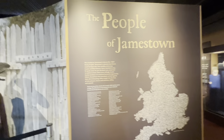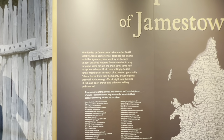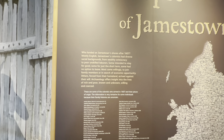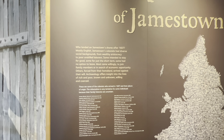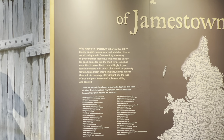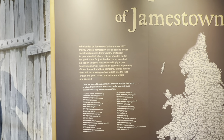The people of Jamestown who landed on its shores after 1607 were mostly English with diverse social backgrounds — from wealthy aristocracy to poor unskilled laborers. Some intended to stay for good, some for just the short term, and others had no option to leave. Most came willingly to join family members or in search of economic opportunity. Others, forced from their homeland, arrived against their will. Archaeology offers insight into the lives of rich and poor, known and unknown, willing and coerced.